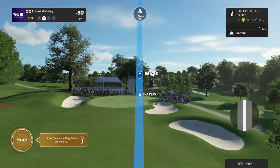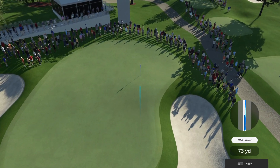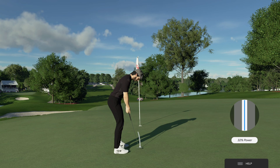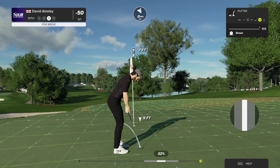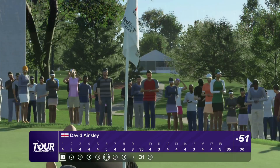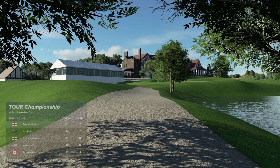Second shot here on the tenth hole. Okay with the nine iron — got this thing dialed in here, looking good. Outstanding shot. Of all the shots I like the most, that one ranks right up there. An opportunity for a birdie here — this is looking solid. Mark it down, that's birdie number seven on the scorecard. Now two shots up after that one.